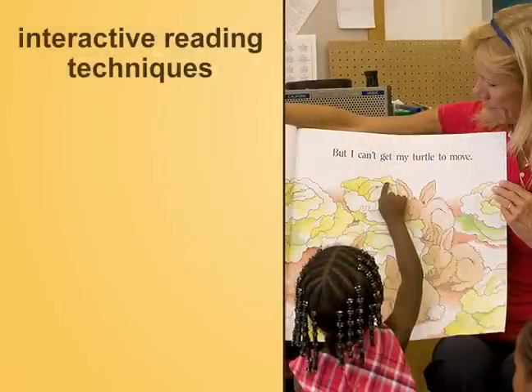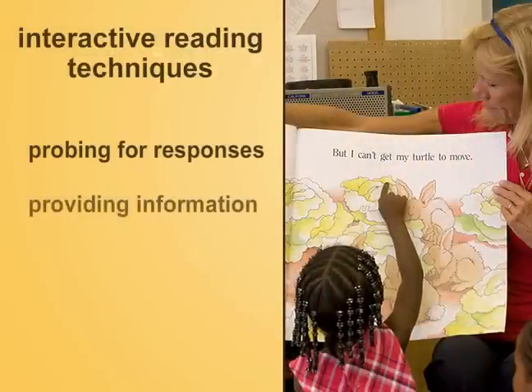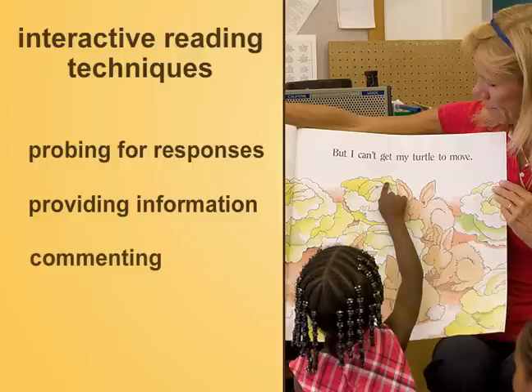Interactive reading techniques include probing for responses, providing information such as the meaning of important words that help expand student understanding and engagement, commenting on what children have said to reinforce their confidence and acknowledge their participation, and modeling how to share ideas during a story discussion. All of these techniques are helpful ways of engaging children and getting them to connect the story to the text and to their own experiences.